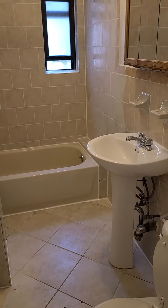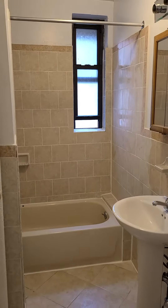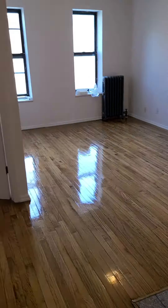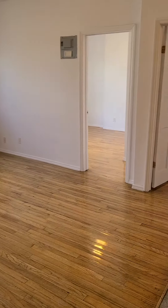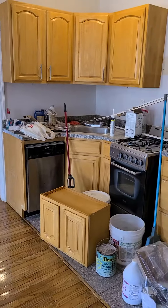Here is the bathroom with a full tub and a window, nicely done tiles. And then here you walk in — one bedroom here, living room here, bedroom there, another bedroom there, and the kitchen right over here.